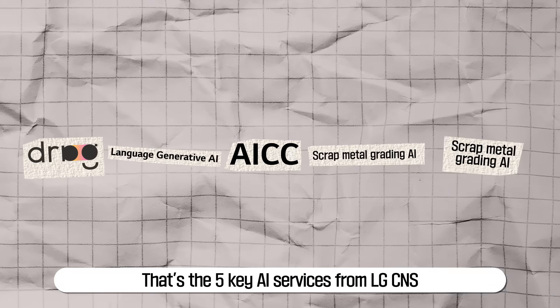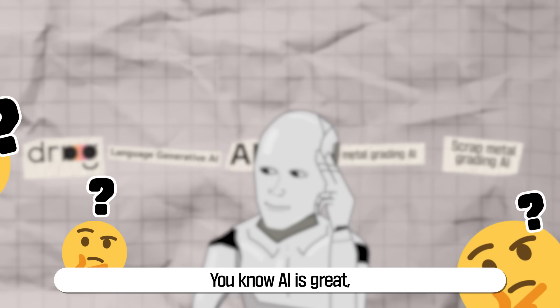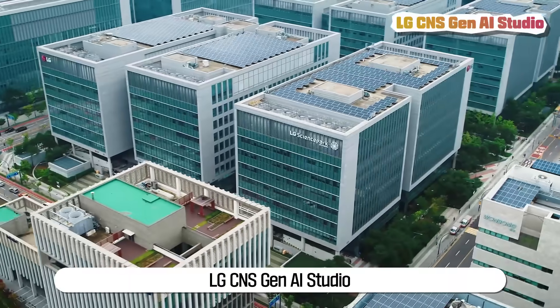That's the five key AI services from LG CNS. You know AI is great, but you're wondering how to apply it to your company — that's why we've prepared LG CNS Gen AI Studio.